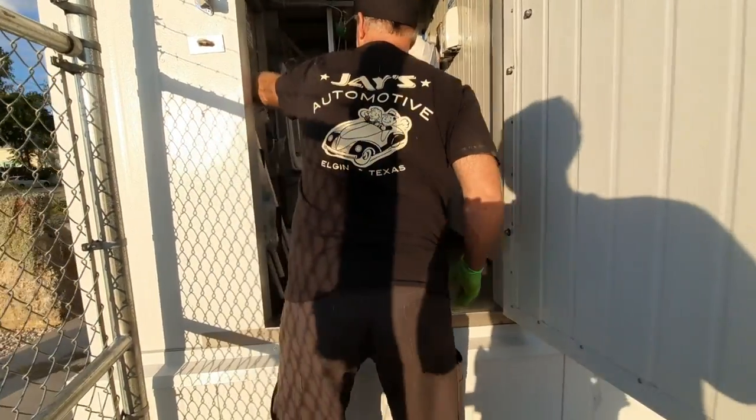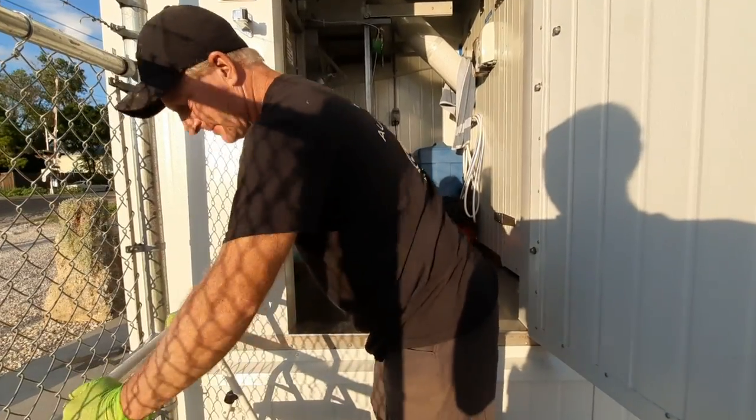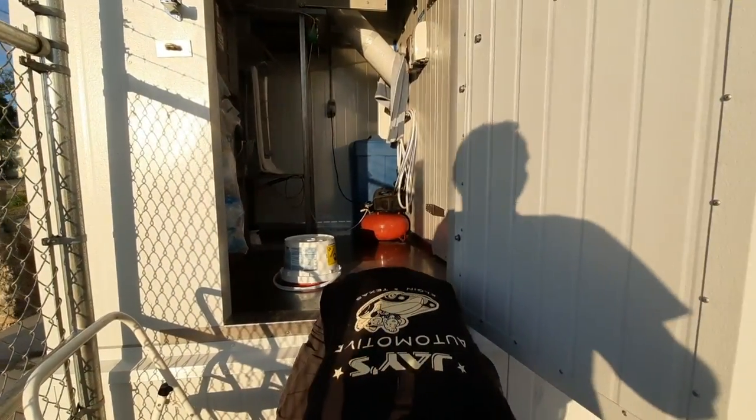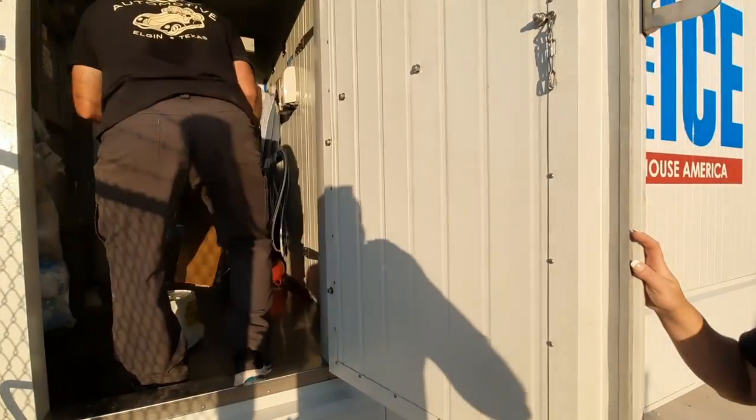So what gave you the idea of owning one of these? I just wanted my own ice maker — super good ice. Take it home and eat it.